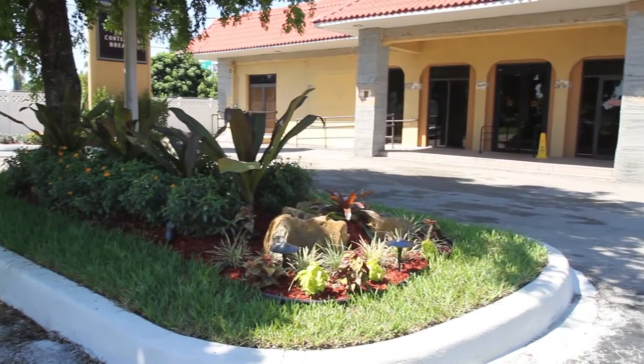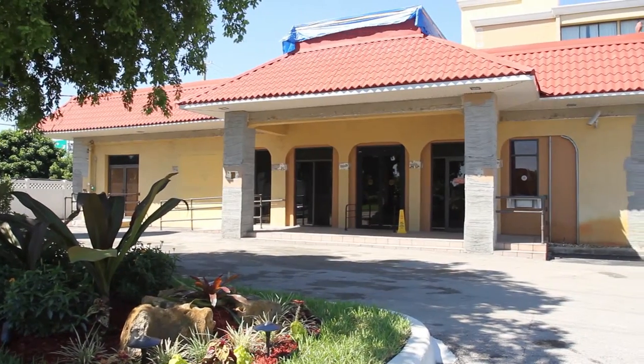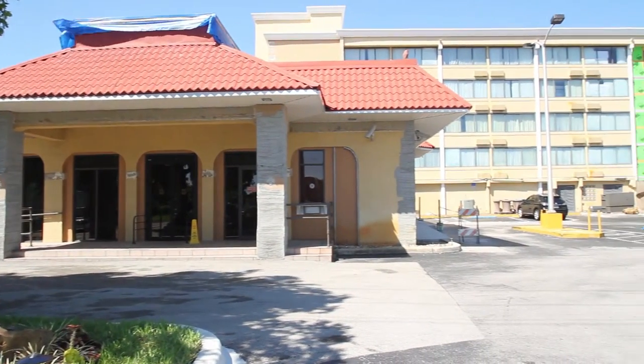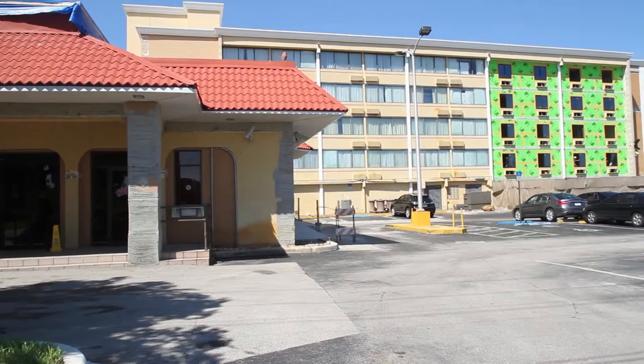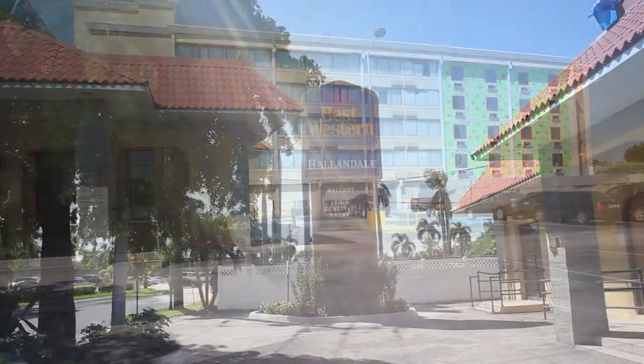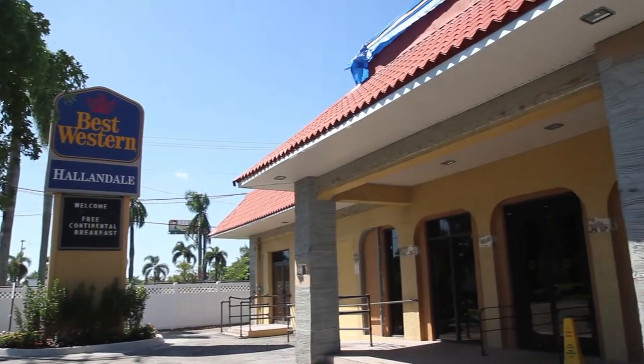Ladies and gentlemen, this is a video presentation on the status of Best Western 10297 Hallandale Beach, Florida. Our goal is to take you through the property for you to feel and visualize the effort our team and the contractors are making to make this property attractive and competitive in the market.